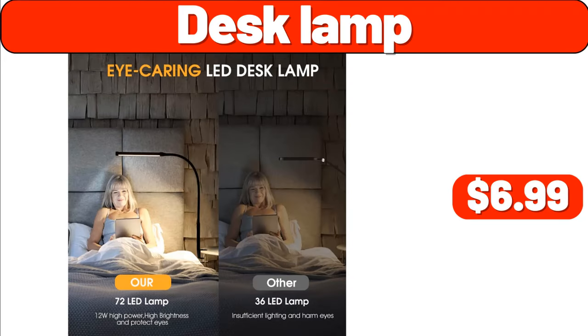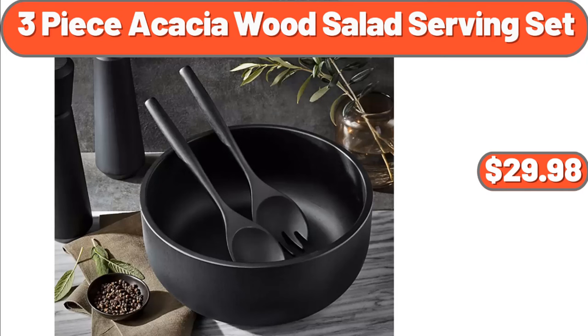Desk Lamp, $6.99. Three-Piece Acacia Wood Salad Serving Set, $29.98.